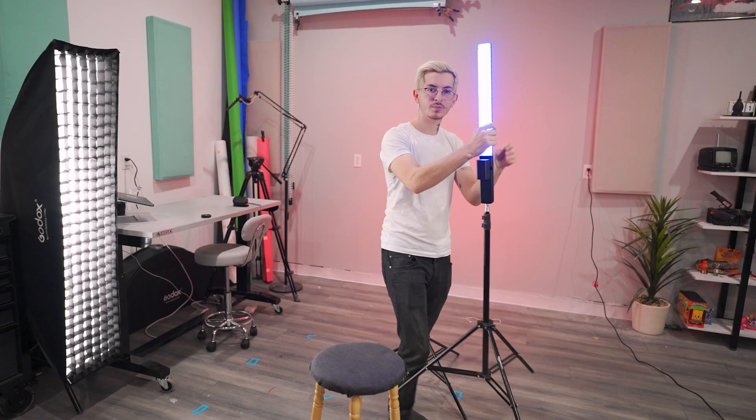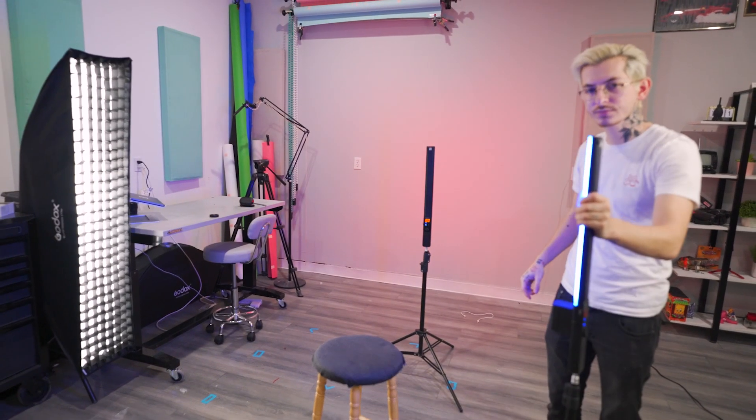For example, this is a true crime podcast, so I have very dramatic lighting on me. Lighting is as important as the rest of your set design.